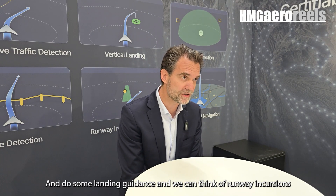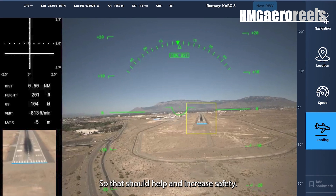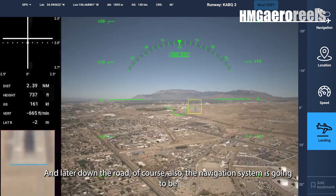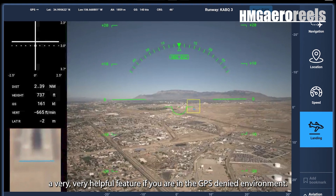We can also address runway incursions — with our cameras we can actually see if there's someone else on the runway, which should help increase safety. And later down the road, the navigation system is also going to be a very helpful feature if you are in a GPS-denied environment.